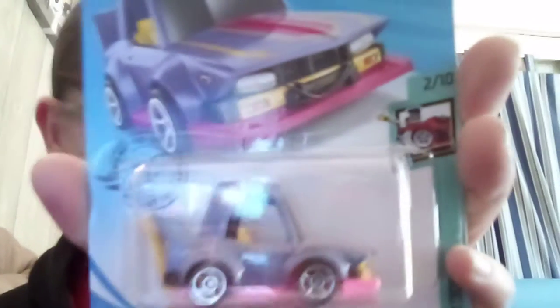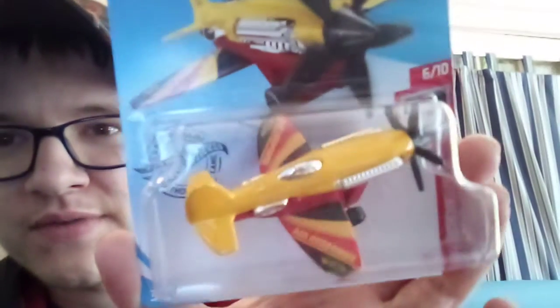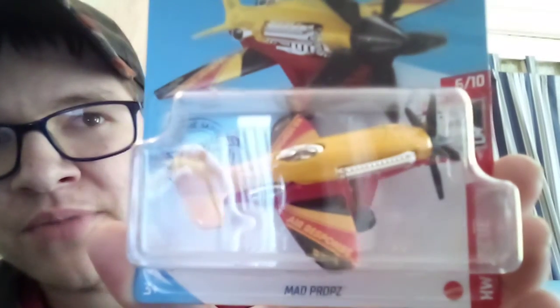It's got blue plastic interior. Manga Tuner from last case. The Mad Props in the air response version now in yellow — like helicopter, like planes. Almost said helicopter, whoops.